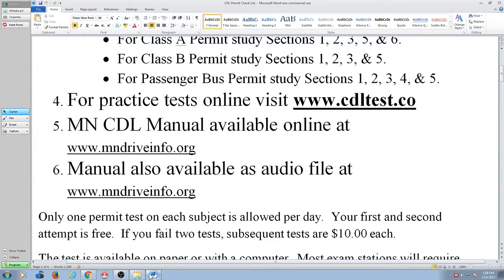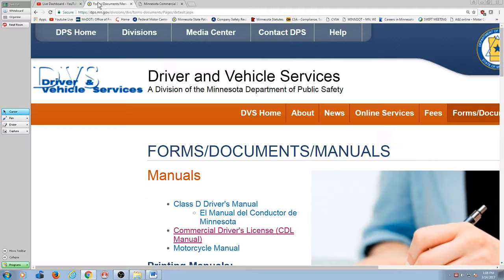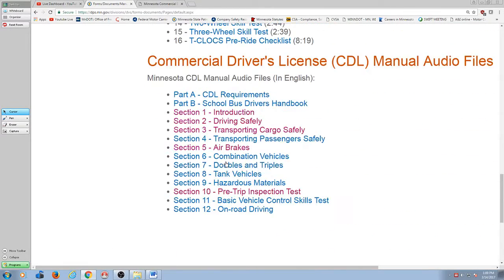Let me go back to the main page here, which is MnDriveInfo.org. Click on manuals again. And this time what I'm going to do is scroll down and you can see that we have all of these sections here on audio files.